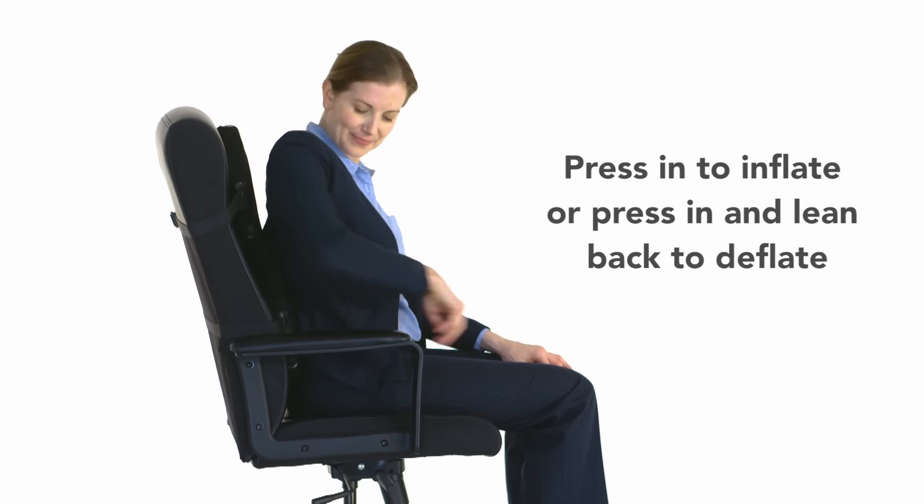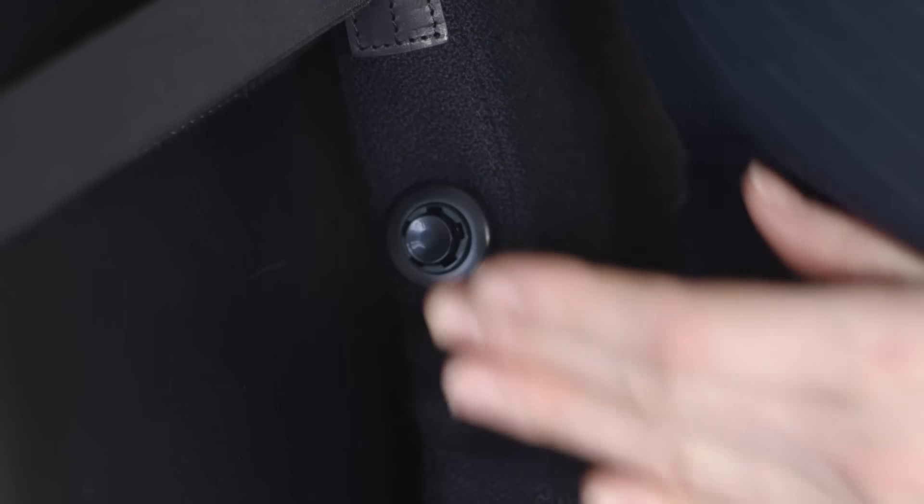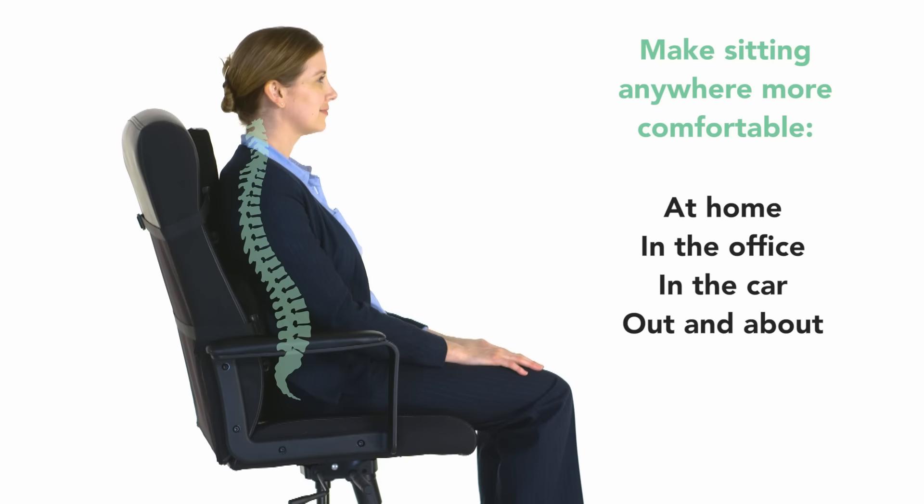Both sizes include a high-tech inflatable support that adjusts to support your own back curve, and are also available in leather. Treat your spine and visit our website to find out more and order yours today.